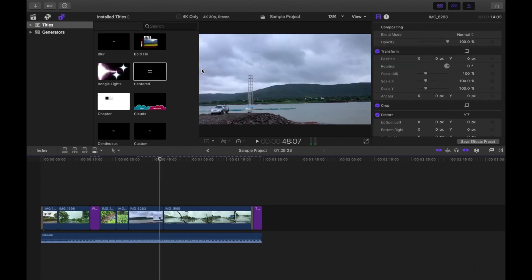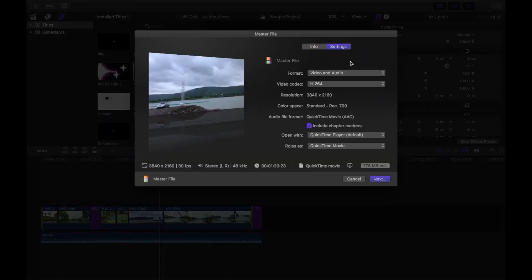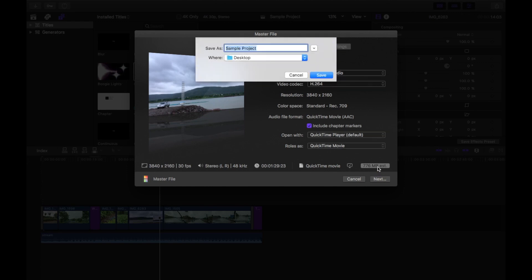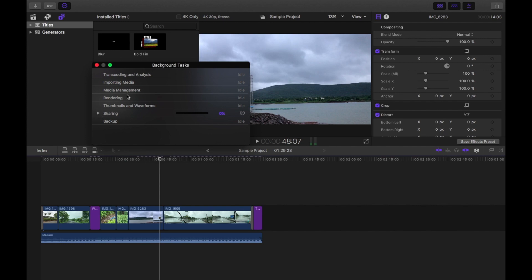The editing has been done — it is a 1 minute and 30 second video. Now let's go ahead and export it. As you can see, we are exporting in full 4K with no resolution downscaling or upscaling. I'm going to speed up this part as well, because I know it's going to take a lot of time since this machine is really underpowered for 4K video editing.